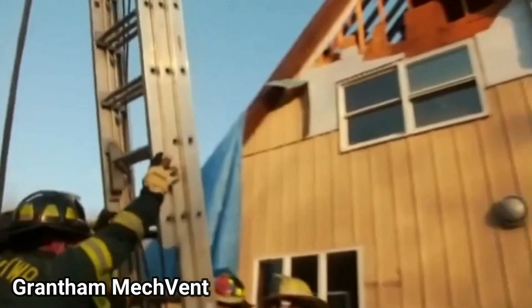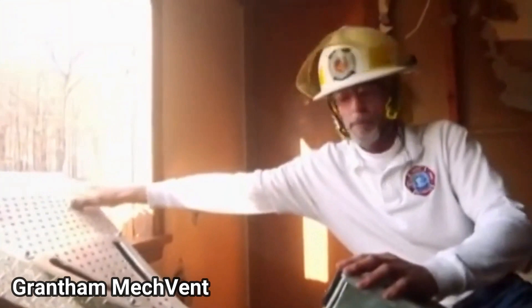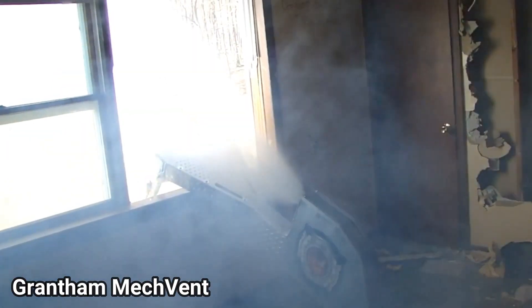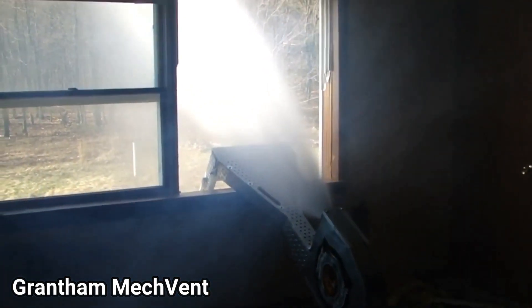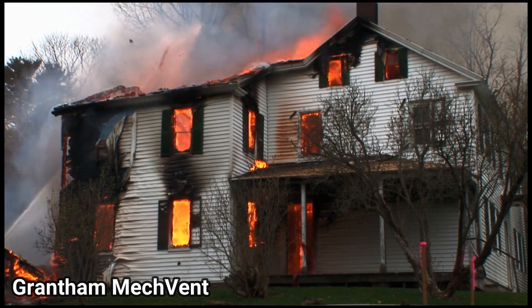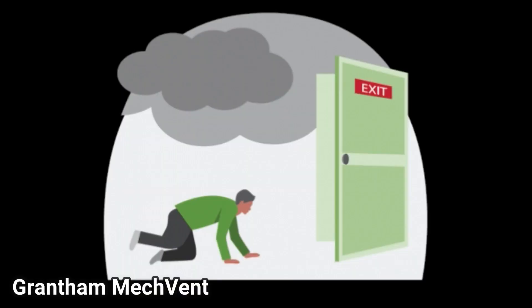Up next we have the Grand Tham Mech Vent. This is a really cool invention for firefighters. It basically breaks the windows and it has a huge fan in there, and it takes all the smoke out from that building. As you know, the smoke in a building that's on fire basically could make you pass out before it kills you. And that is why they suggest to crawl out of a burning building, since the smoke does not sit that low.